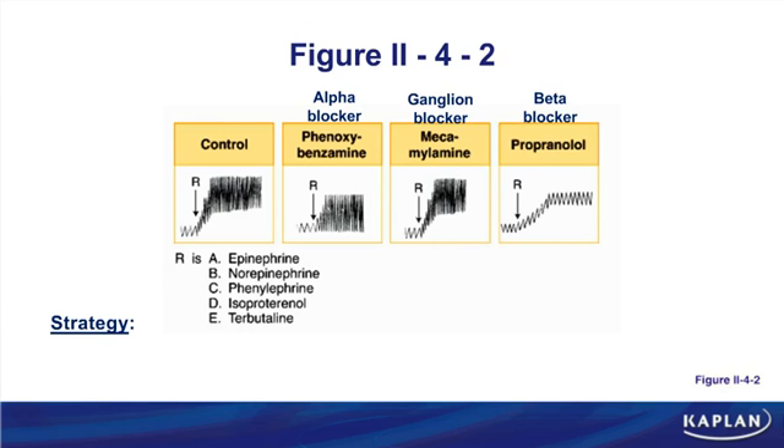Step 3: look at the alpha blocker. The blood pressure returned mostly to normal with phenoxybenzamine, indicating drug R has alpha-1 properties. Step 4: the beta blocker — blood pressure still went up but heart rate did not, confirming drug R has beta-1 properties. So we conclude: drug R is an alpha-1, beta-1 agonist. Always think about agonists first — many times that's what the drug is.